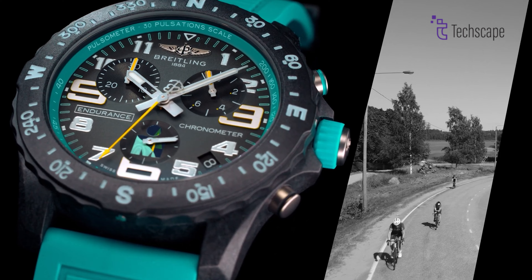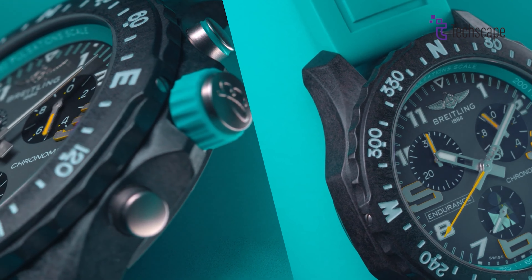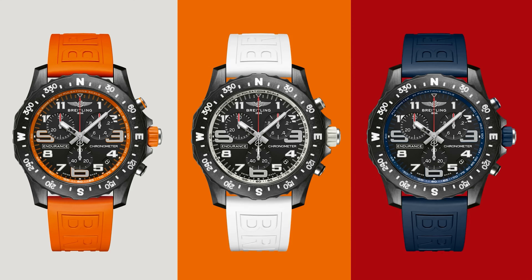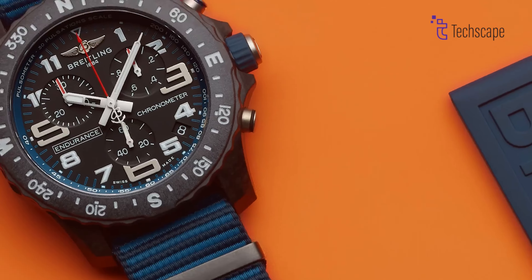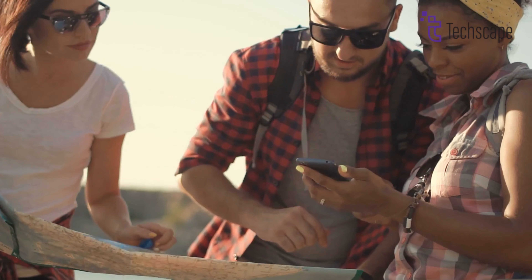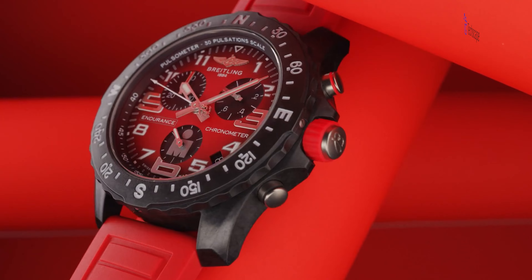Beneath its rugged exterior lies a precise Breitling 82 Quartz movement, ensuring reliable timing without the need for daily winding. But the Endurance Pro isn't just about durability — it's about making a statement. Available in a spectrum of vibrant colors, it exudes a bold, sporty personality that's sure to turn heads. Whether you crave the classic black or a daring orange, there's a color to match your adventurous spirit. It's a luxury watch that thrives on pushing boundaries, both in materials and design.